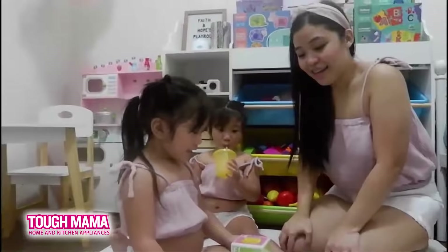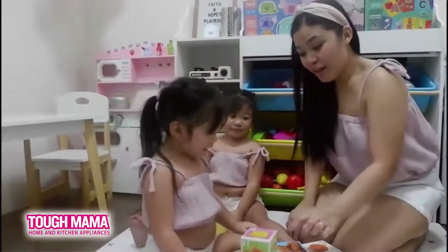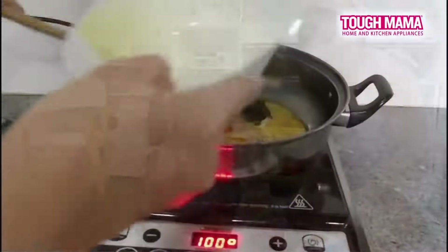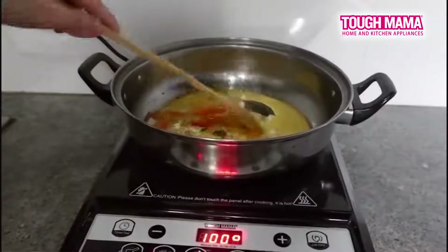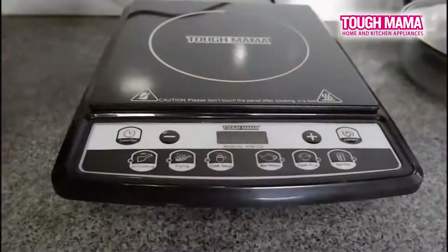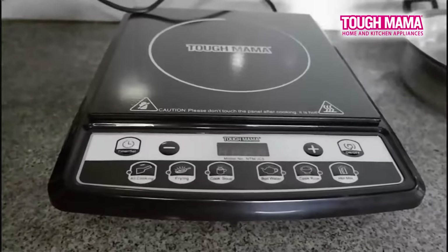Now, here's our daily routine on a weekday. I teach them, I play with them, and talagang inaasikas up everything when it comes to my twins. Even sa pag-prepare ng food at pag-hugas ng aming mga kinainan, ako pa din ang gumagawa. Kaya naman nakakatuwa, nakatuwang ko ang Tough Mama appliances sa pag-aalaga sa aking pamilya.